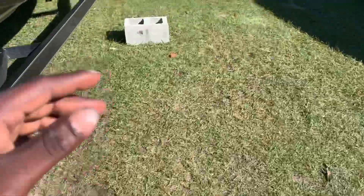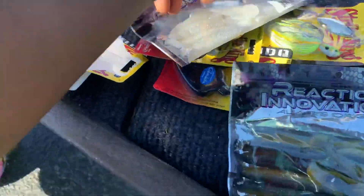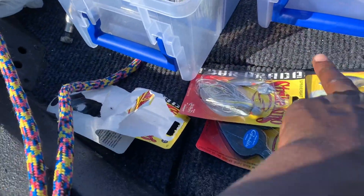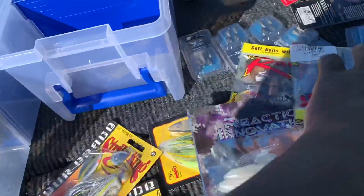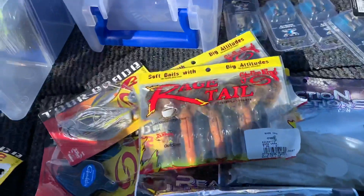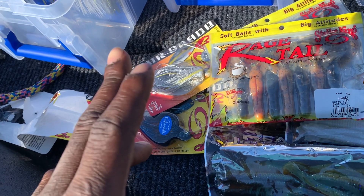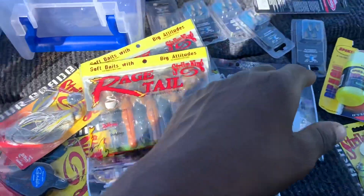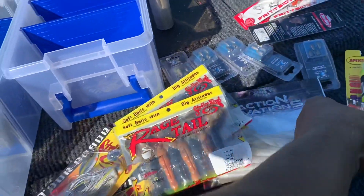I got these paddletails for my spinnerbaits — bluegill color and shad color for the chartreuse white. I also got a couple of raiser tails if I want to fish slow and work the bottom. Yesterday we caught fish on flipping — well, not all of them. I caught two on the chatterbait, Zach caught two on the spinnerbait and one on the crawl, and the rest came on Texas rig style bottom baits.